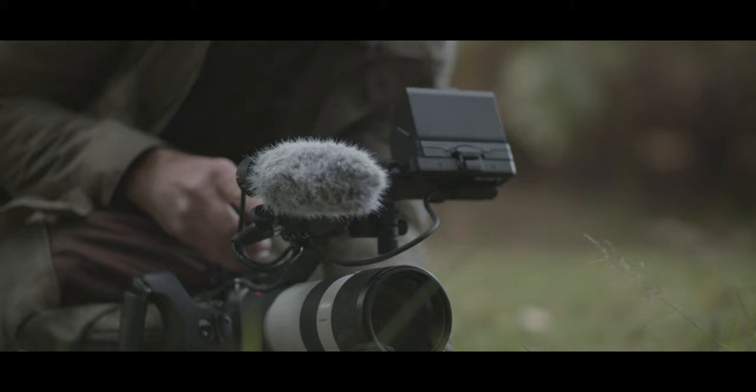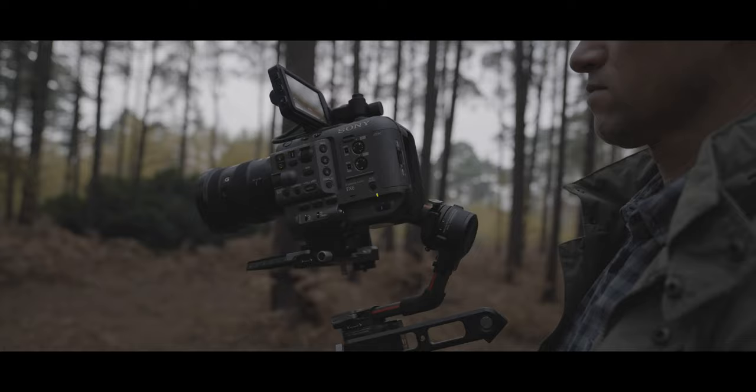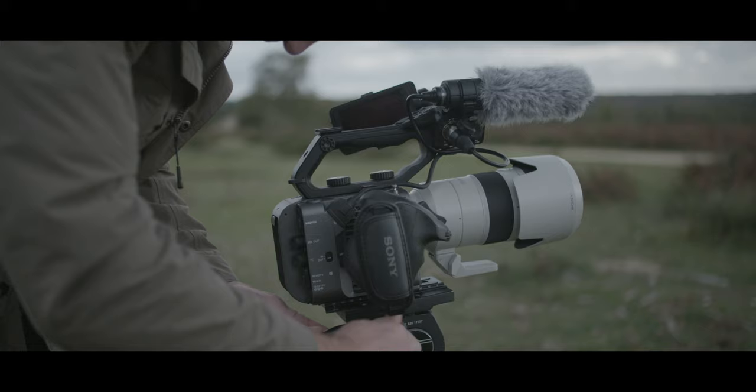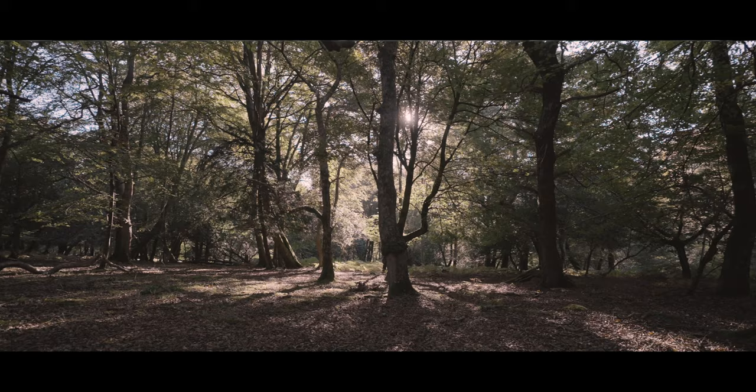That small form factor and its modular design mean you can set it up for the shoot you're about to do, whether that's on a gimbal, a vehicle suction mount, mounting it on a drone or locking it off on a tripod. It just has that versatility to get a range of shots.